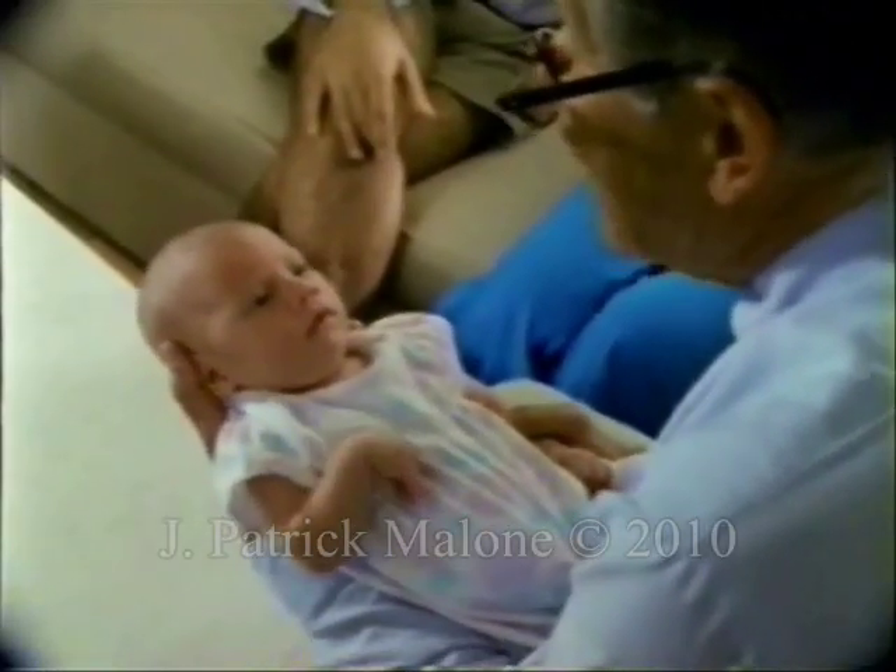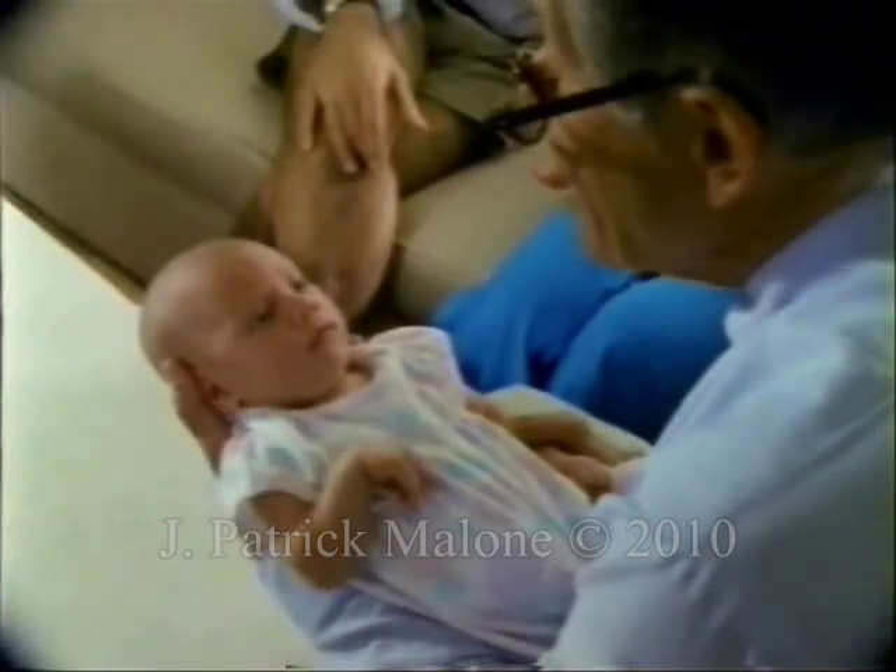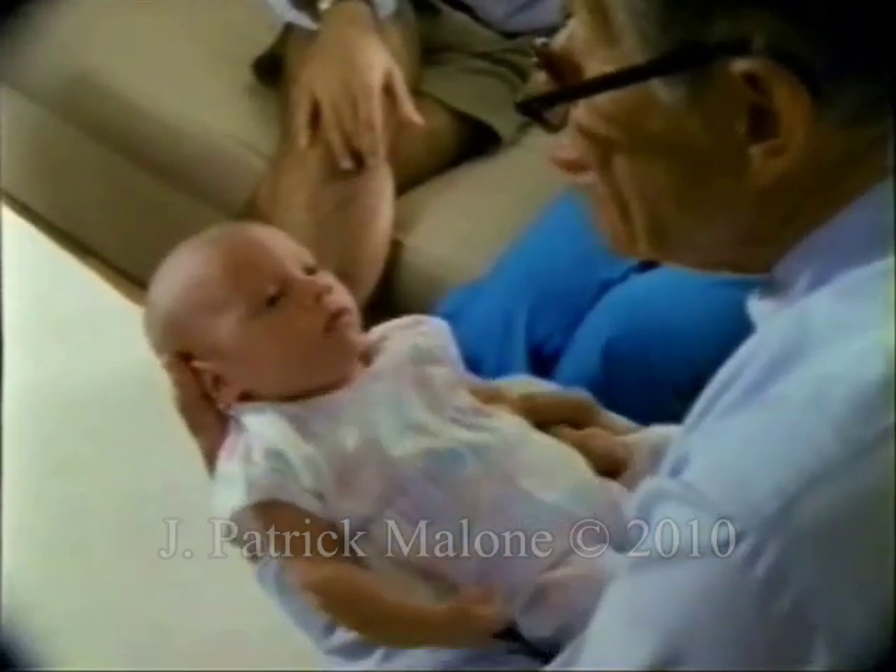A new baby in an alert state can even imitate my tongue thrust. They seem to know so much already.